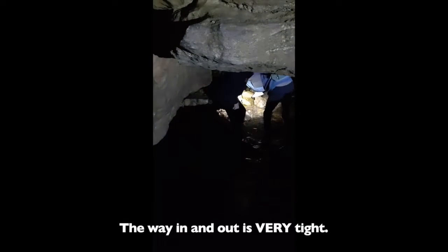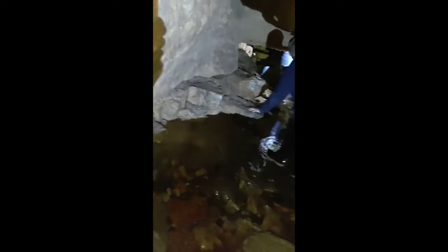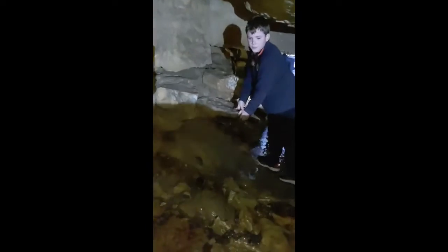The cave going back to the falls, and the way that you have to go back out, is extremely tight, so be very careful. Also, if you have bad knees or get claustrophobic, I would not recommend going back to try to see these falls.